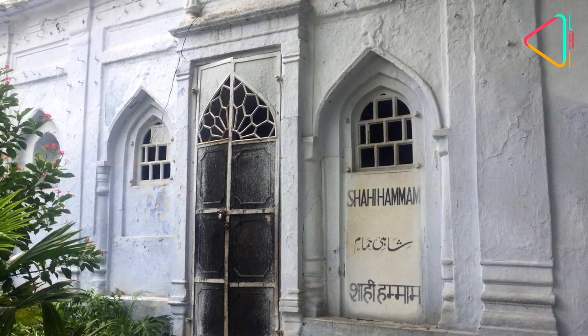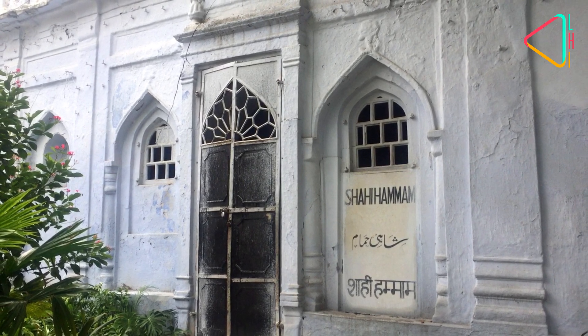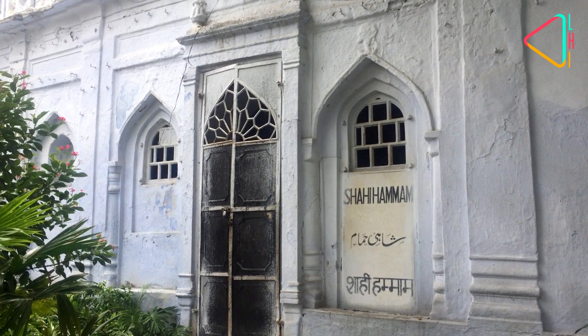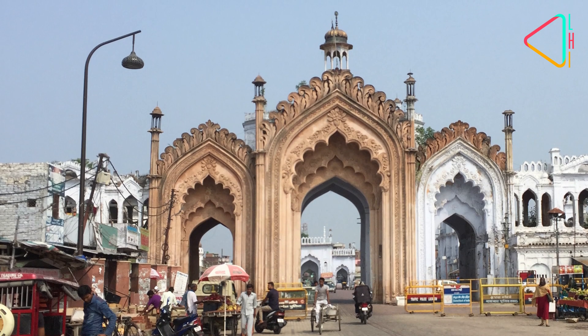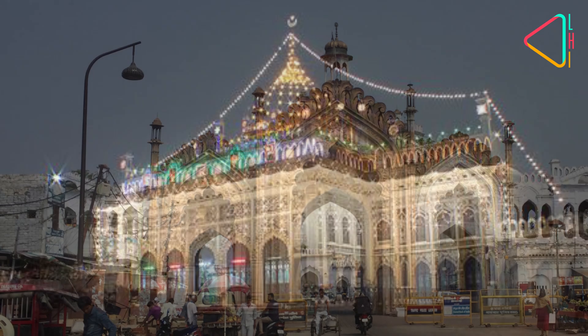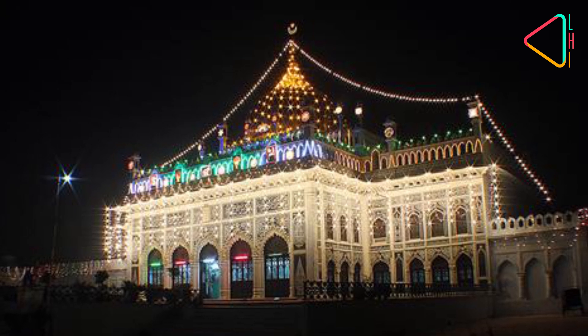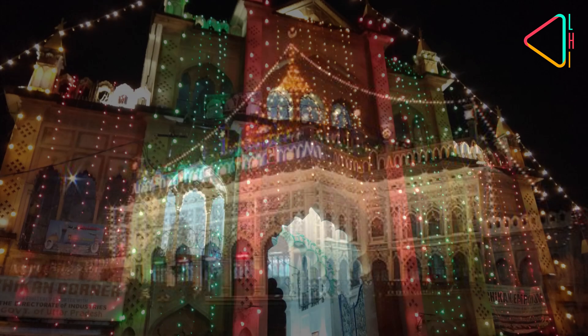The compound also has a hammam as part of the Abdar Khana, which serves as a water storage and cooling system. The Husainabad Endowment Trust looks after the Chota Imam Bara, and from the 7th to the 9th day of Muharram, it arranges the illumination of the Chota Imam Bara and its gateway.